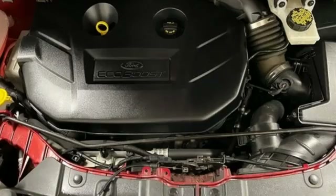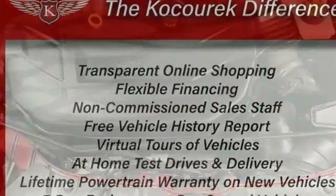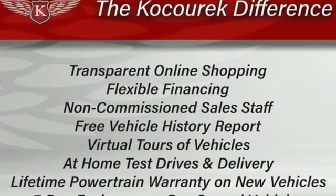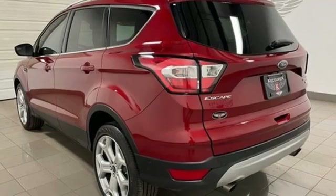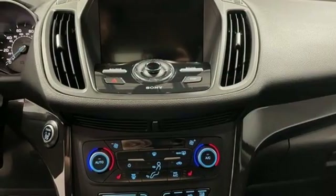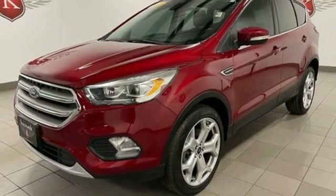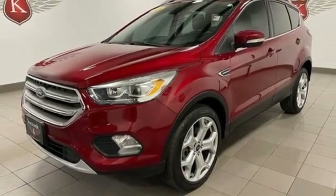EcoBoost engine, front heated leather bucket seats, wireless audio streaming, automatic parking sensors, voice activated climate controls, memory exterior door mirror settings, voice activation, hands-free lift gate, sync connect remote engine start smart device, and integrated navigation system with voice activation.